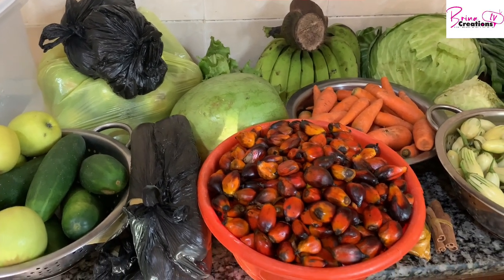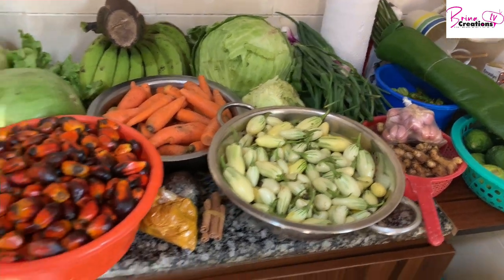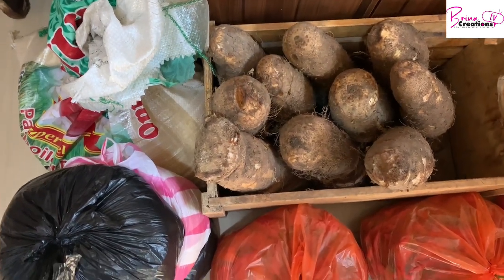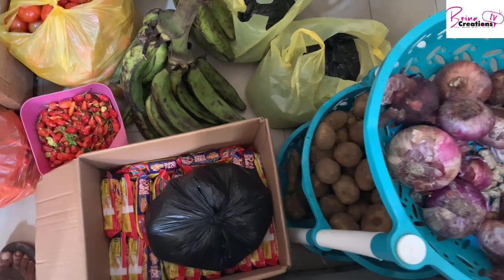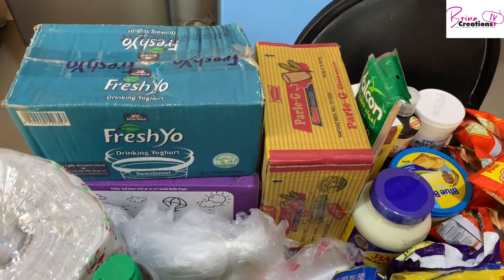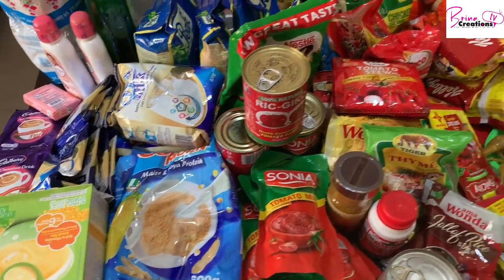Hello guys, welcome to Bright Our Creations. In today's video I want to share with you my budget monthly grocery shopping and food stuff shopping for the month of August — a family of six. I usually buy foodstuffs and provisions once a month for the whole month, and this helps me save a lot of money, reduce spontaneous buying, keep fit, and save money at the same time. I make videos on healthy living, budgeting, great recipes, and kitchen tips and tricks. If you're new here, you're welcome; if you're already a subscriber, thank you so much. This channel is really to help us save money, manage our homes on a budget, and live healthy.